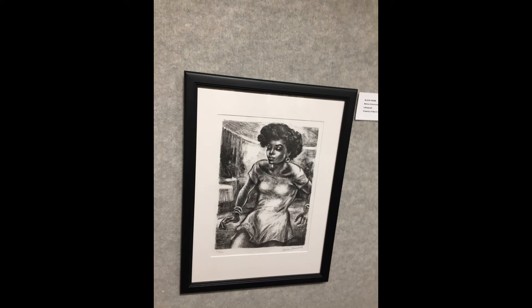We also have in the collection works by Jackson Lee Nesbitt, who was one of Thomas Hart Benton's students, and a piece by John Martelli, another good friend of Benton's. So we have a lot of art connected to that tradition here in Gallery 2.